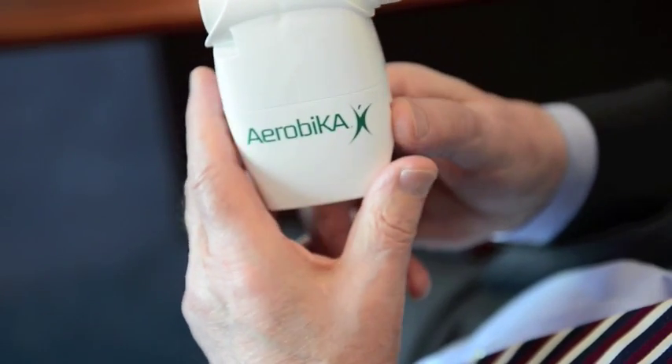The trade name is Aerobica, and it's a device that oscillates when the patient exhales into it. During the oscillation, you can feel the oscillation into your airways. And what that does is to enable the patient to breathe better.